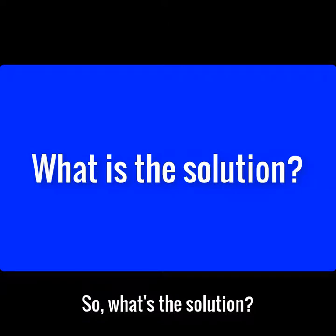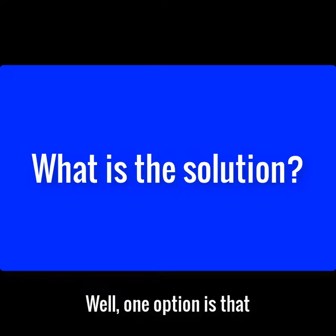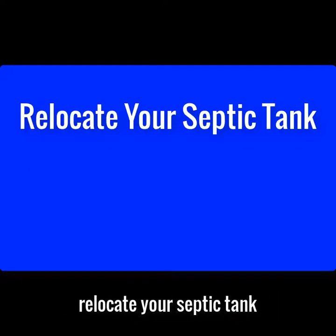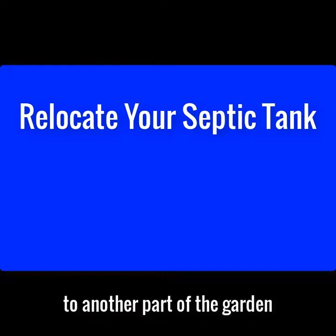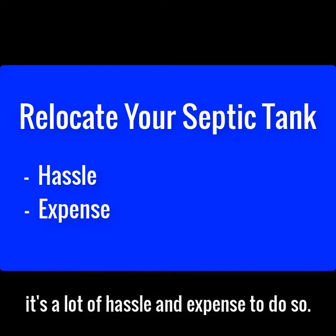So what's the solution? How can you make your septic tank legal? Well, one option is that if you have the space, you could relocate your septic tank to another part of the garden. The downside to this is that it's a lot of hassle and expense to do so.